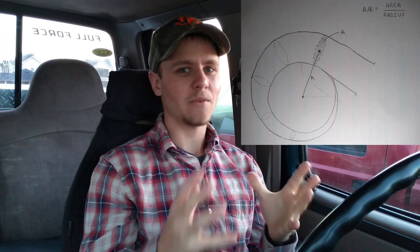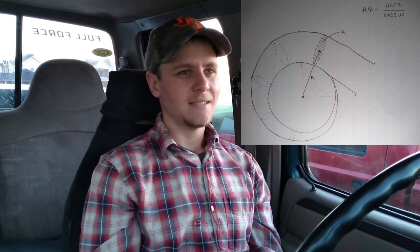Now you heard me say that this testing is more specifically for the old body style 7.3, and the reason why is because the old body style 7.3 and the Super Duty 7.3 have different turbochargers — more specifically, they have different turbine area ratio housings, and that's going to have a big effect on the way those turbochargers spool and how they behave in general.